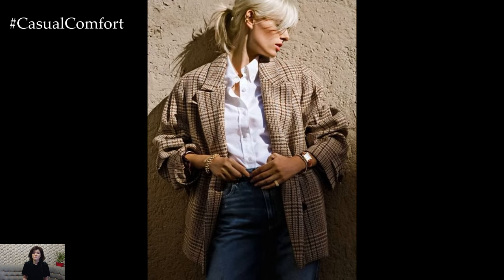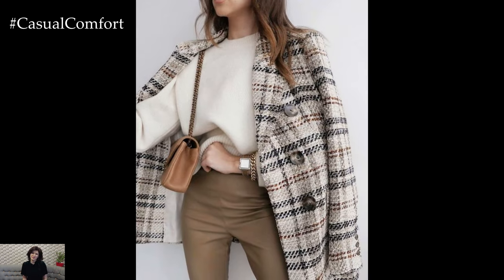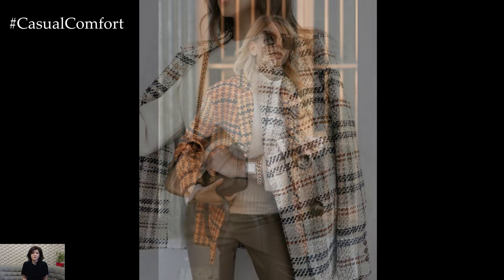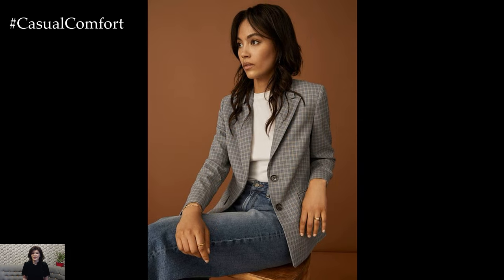Don't shy away from experimenting with different textures and colors to make your outfit unique. This look is ideal for casual outings or brunch with friends, ensuring you stay comfortable while still looking chic. Share your thoughts on this style in the comments, and make sure to subscribe so you don't miss out on more fashion inspiration.